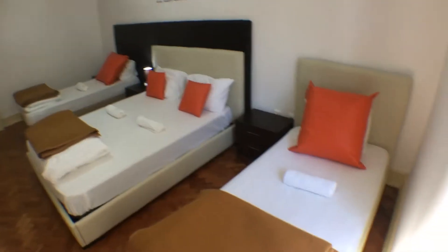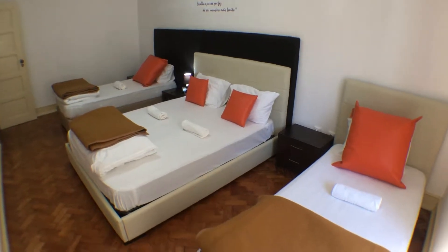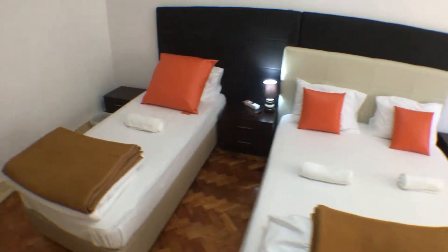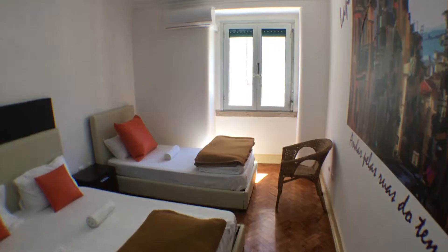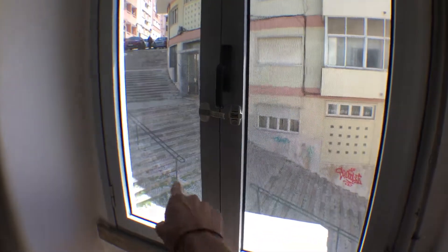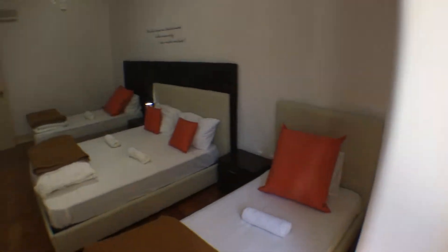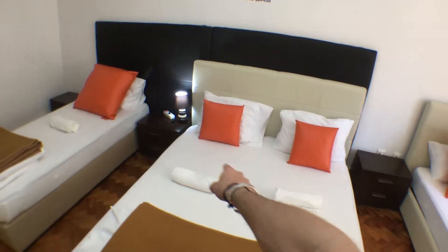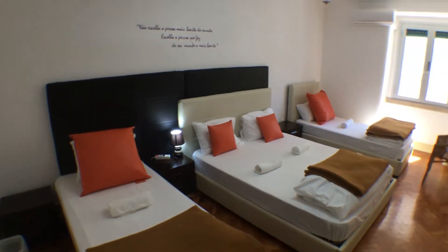I'm starting from the bedroom, which as you can see is equipped with two single beds and one double bed. Every bed has its own night table. This room is pretty spacious and pretty bright as well, because it is equipped with a big window facing these stairs, which are very typical of the city of Lisbon. Each bed is also equipped with towels and blankets in case you might be cold.